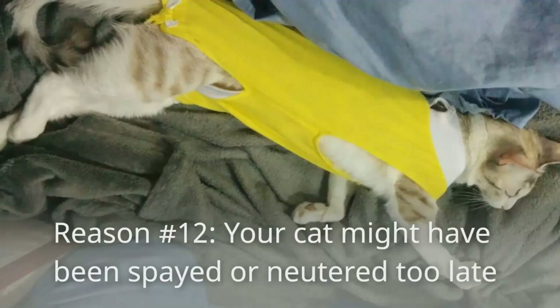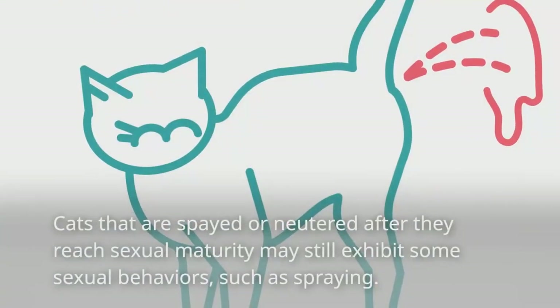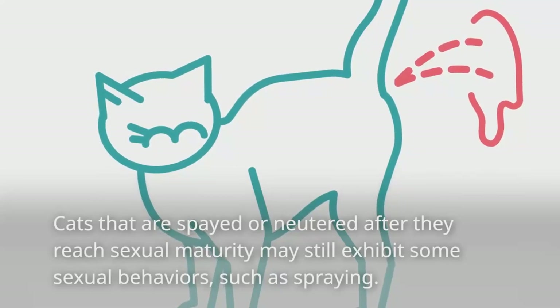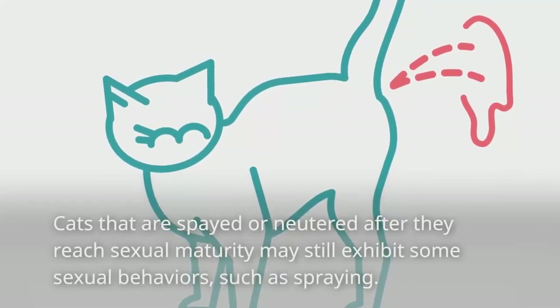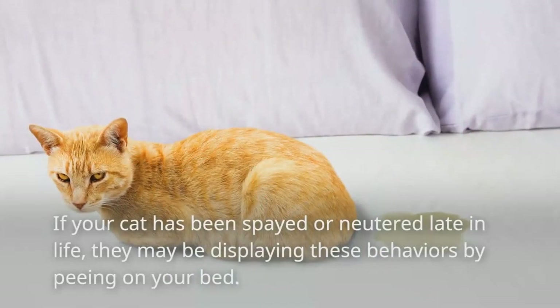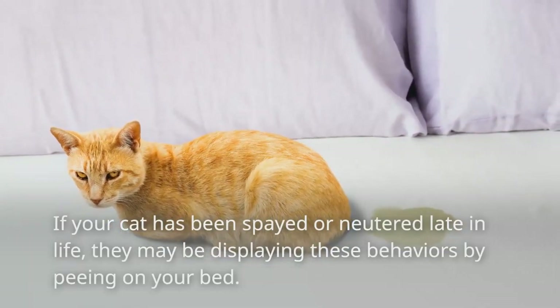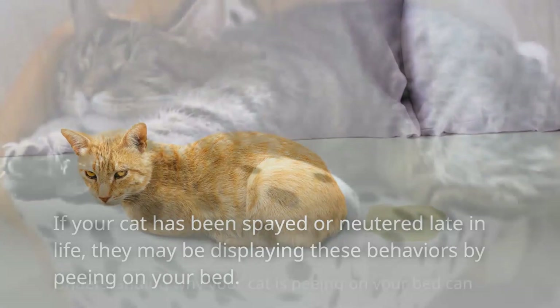Reason number twelve: your cat might have been spayed or neutered too late. Cats that are spayed or neutered after they reach sexual maturity may still exhibit some sexual behaviors, such as spraying. If your cat has been spayed or neutered late in life, they may be displaying these behaviors by peeing on your bed.